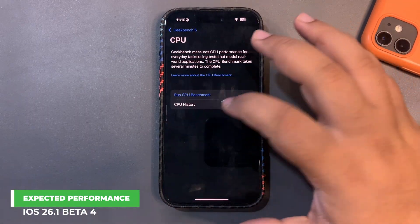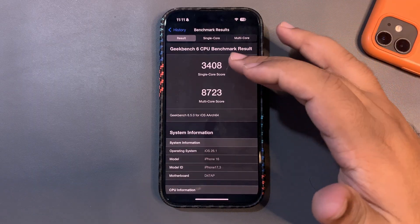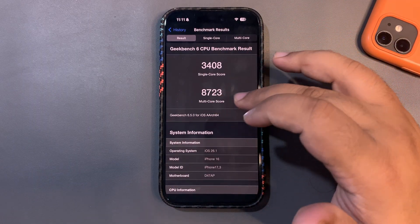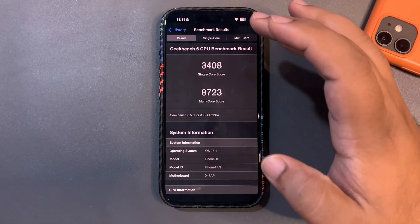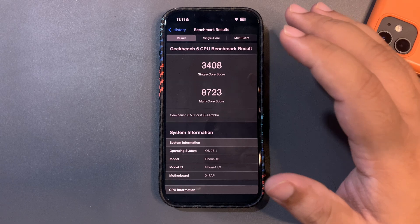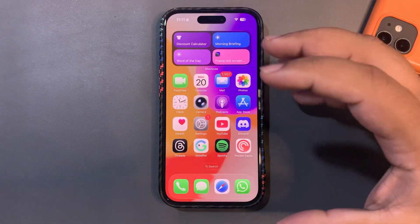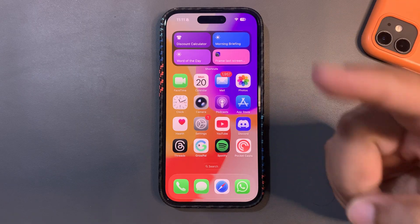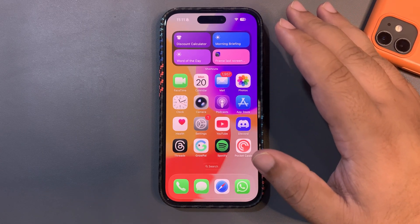Not only battery life — performance was also really decent on Beta 3. The Geekbench scores were 3408 on single-core and 8723 on multi-core. These scores are really, really good — in fact, one of the best scores. Looking at both battery life and performance from Beta 3, I can easily say Beta 4 is going to be a good update.